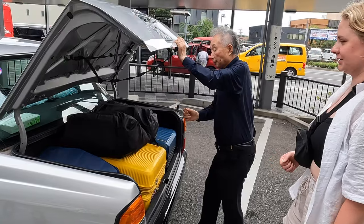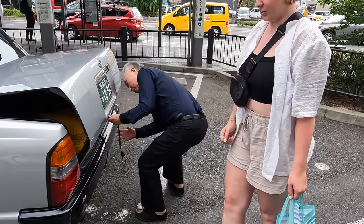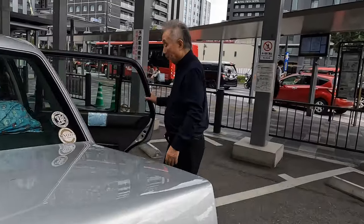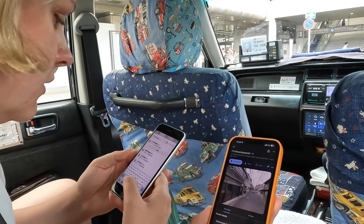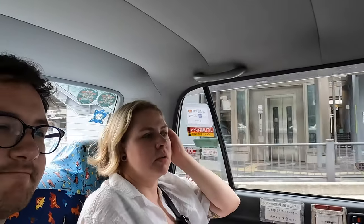We last left off just arriving in Kyoto from Tokyo Station, hopping into our cab. We weren't sure everything would fit, but it did. We took a taxi because the alternative would have been a 20-minute train plus a 15-minute walk. With all those bags in the heat, the taxi was the obvious choice.